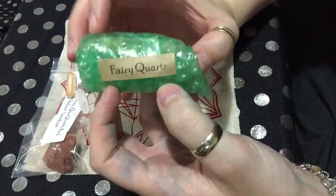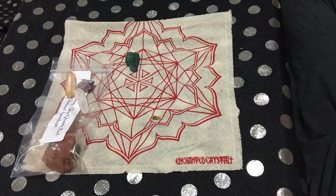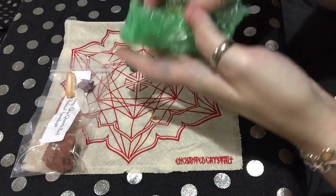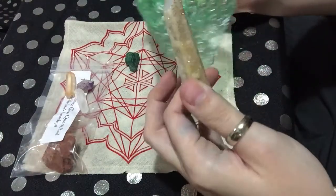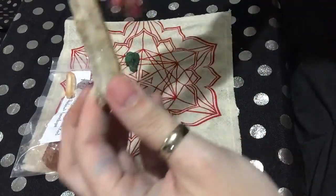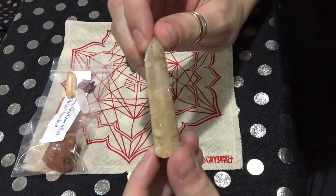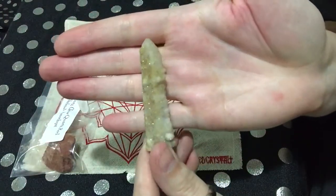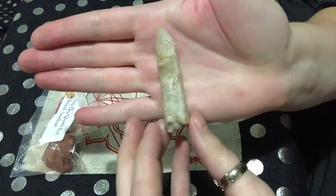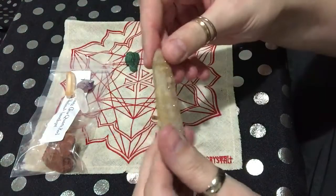Next is a fairy quartz, and I love me some fairy quartz. This is one of my favorite crystals right here. Oh, it's a pretty one — look how pretty and sparkly it is. That's a pretty one, I like this one.